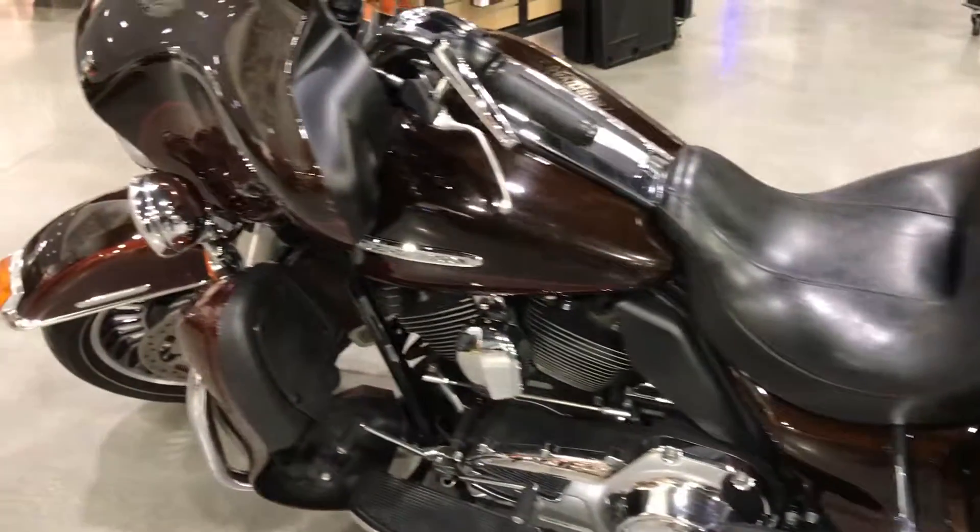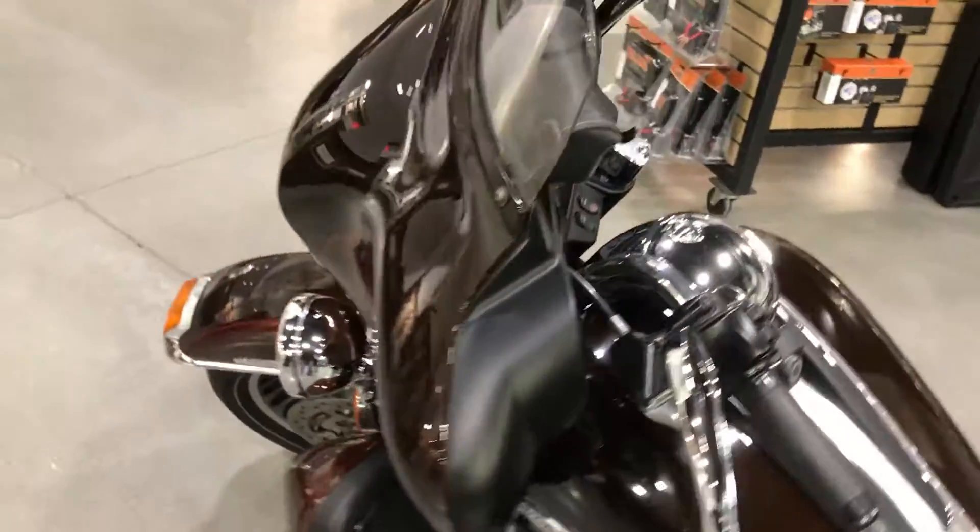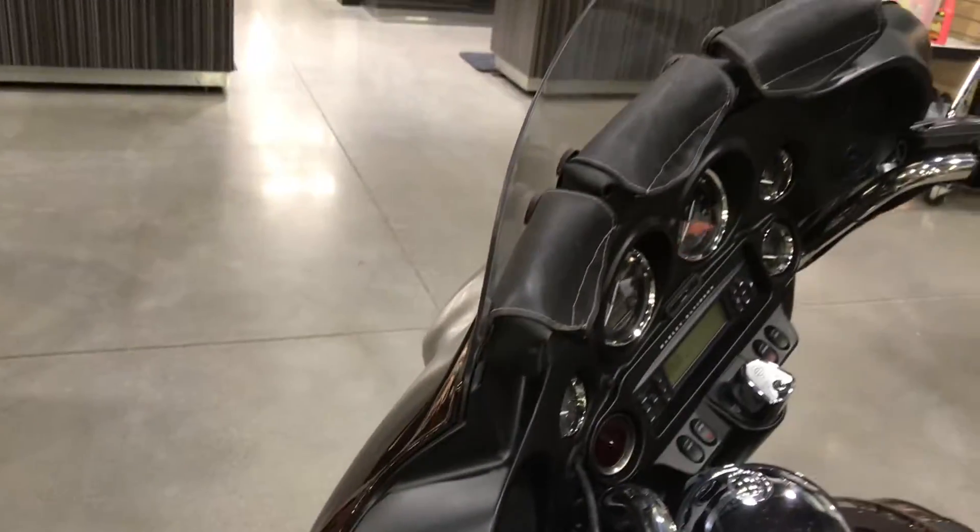If you're interested in seeing this bike or want to know anything more about it, make sure to call in or stop on out. Brian and I will get you squared away.